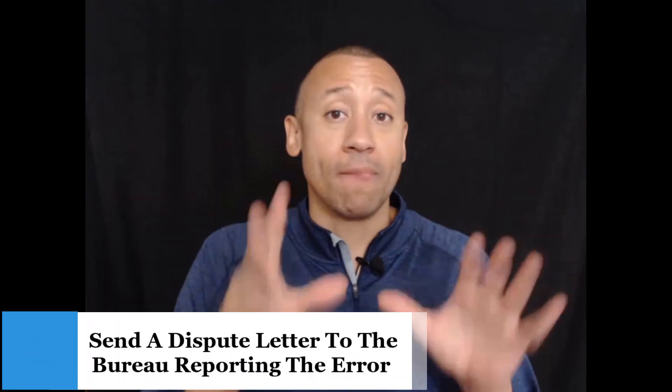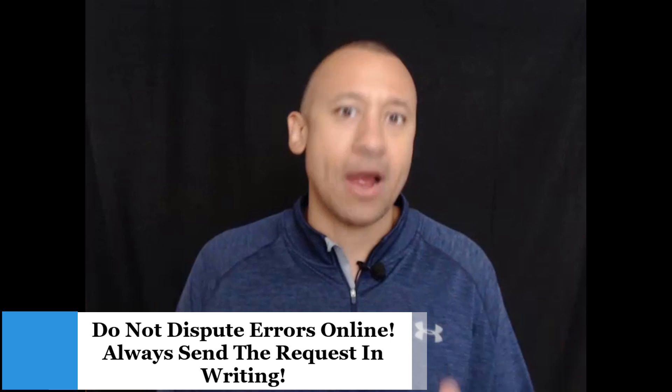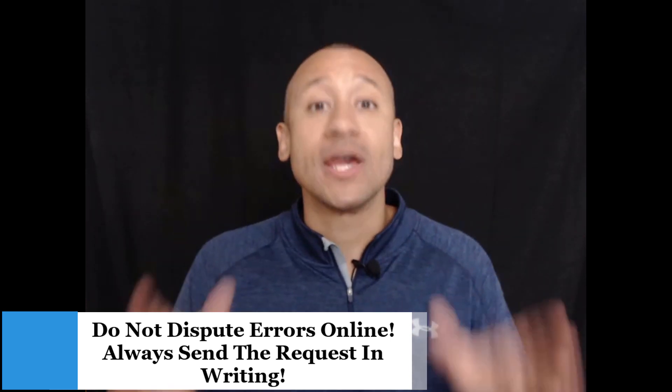So what do you do if you find an error? If you find an erroneous account, you want to send what's called a dispute letter to the credit reporting agency — but only the one that is actually reporting it. If the error isn't on all three bureaus, you only dispute with that particular agency. Now, there are online ways to dispute, but I do not recommend doing an easy online dispute. You want to communicate with the bureaus in writing if you want them to take you seriously.